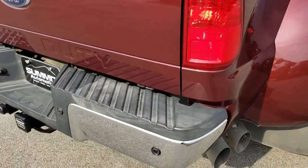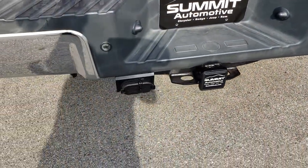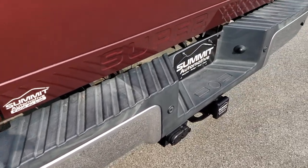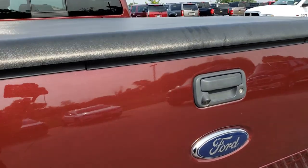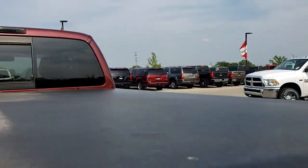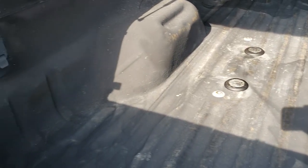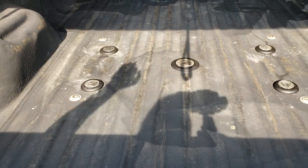Undercover hard tonneau cover. As we come around to the back of the vehicle, no dents or dings on that rear bumper. It does have a full towing package which includes a receiver hitch, four-pin and seven-pin wiring. Tailgate is in pretty nice shape as well — didn't see any dents or dings on that. Has a spray-in bed liner. Seven-pin wiring in the back, and the fifth wheel gooseneck prep package.